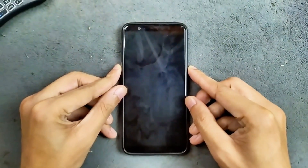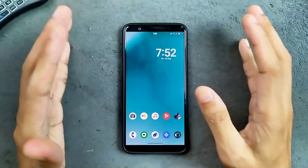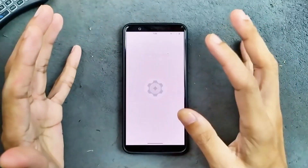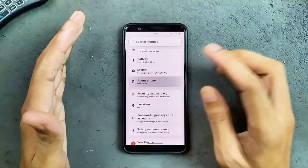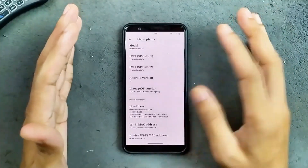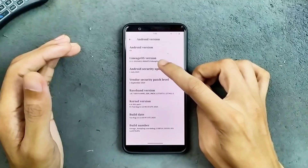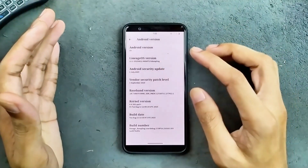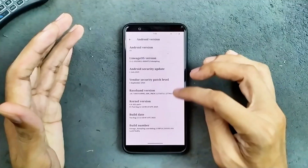Welcome back to another custom ROM review for OnePlus 5T. This time we have Lineage OS based on Android 15. I have been using this ROM for a few days now and it is working well. This is an official version of Lineage OS for this device. The Lineage OS version is 22.2 and the security patch level is 1st July 2025.